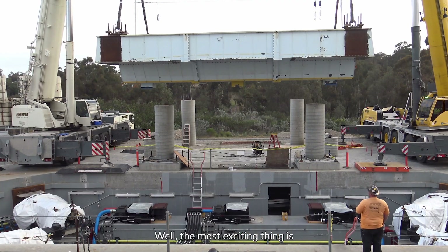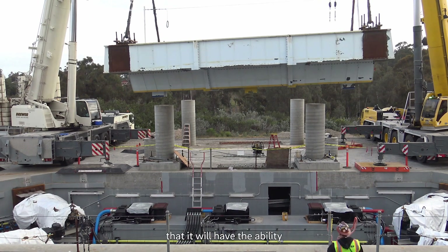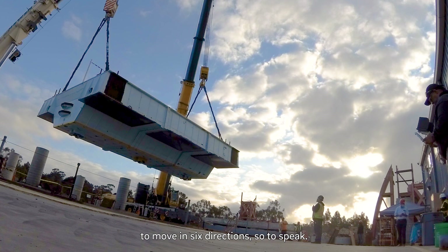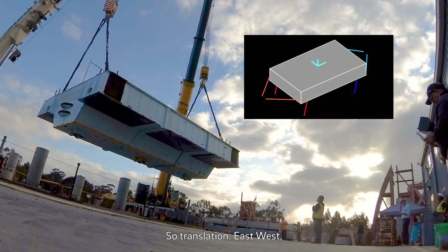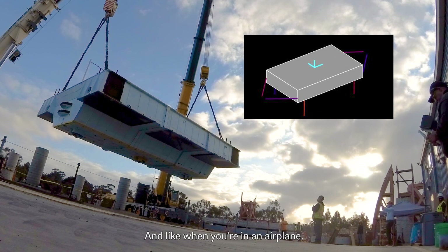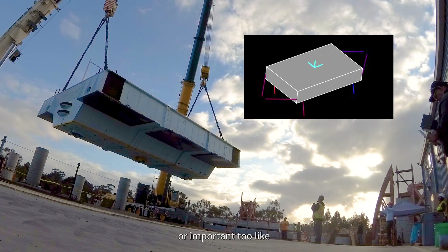The most exciting thing is that it will have the ability to move in six directions. So translation: east-west, north-south, and up and down. And like when you are in an airplane, the rotations are important too.